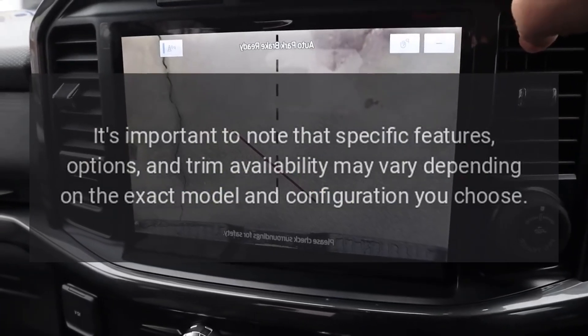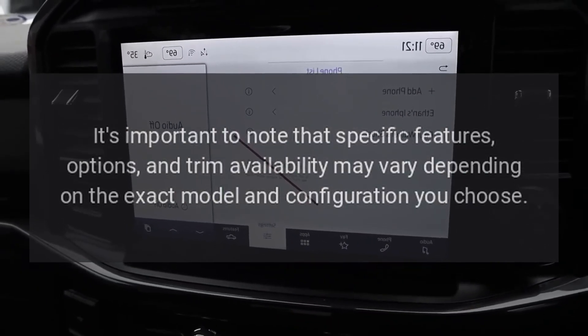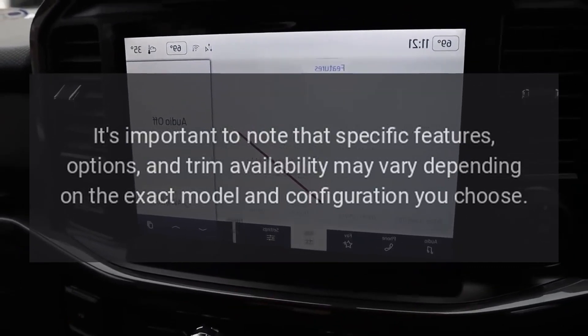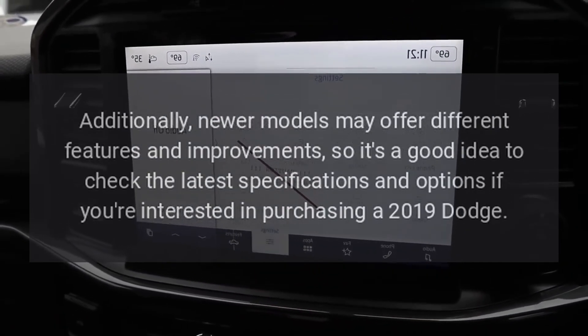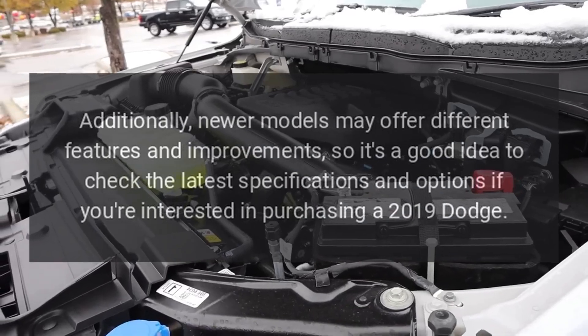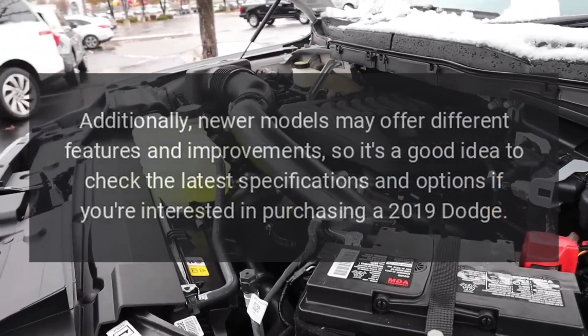It's important to note that specific features, options, and trim availability may vary depending on the exact model and configuration you choose. Additionally, newer models may offer different features and improvements, so it's a good idea to check the latest specifications and options if you're interested in purchasing a 2019 Dodge Charger.